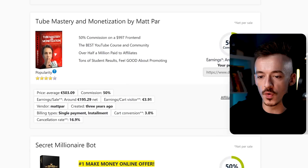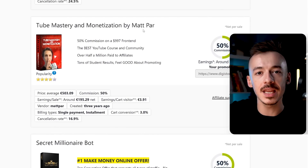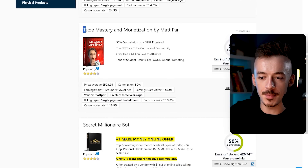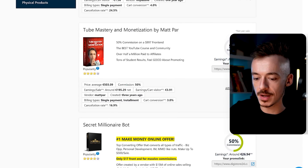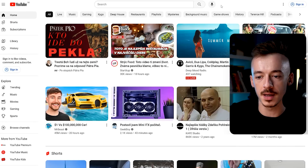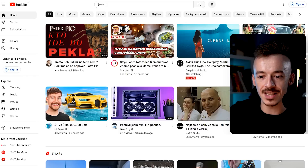The product we are going to go for is called Tube Mastery and Monetization by Medpar. This works for literally any affiliate program or affiliate product — the more popular it is, the better it's going to work. This product is about creating a profitable YouTube channel. The next thing you want to do is go to YouTube and search for free videos that provide value on that topic, such as how to start a YouTube business or how to make money with YouTube automation.